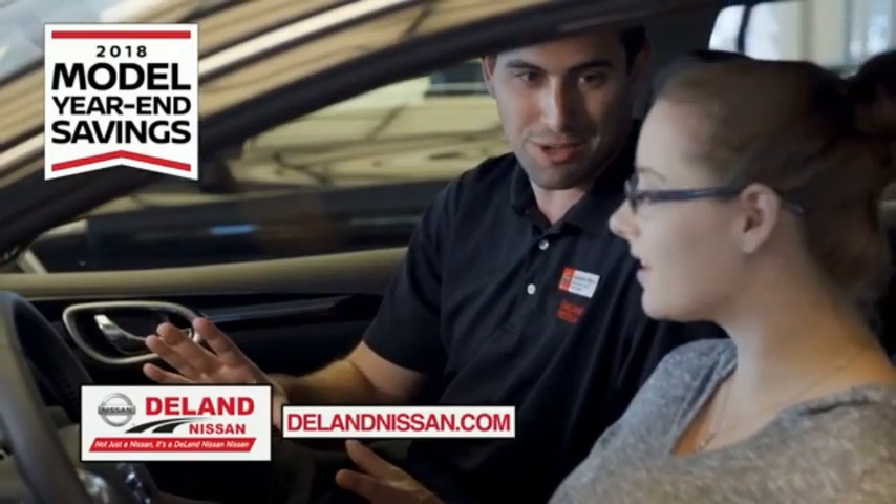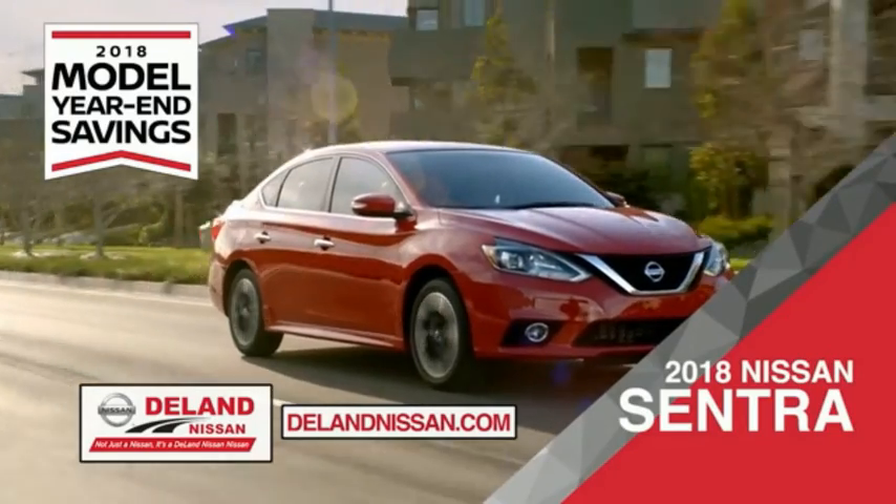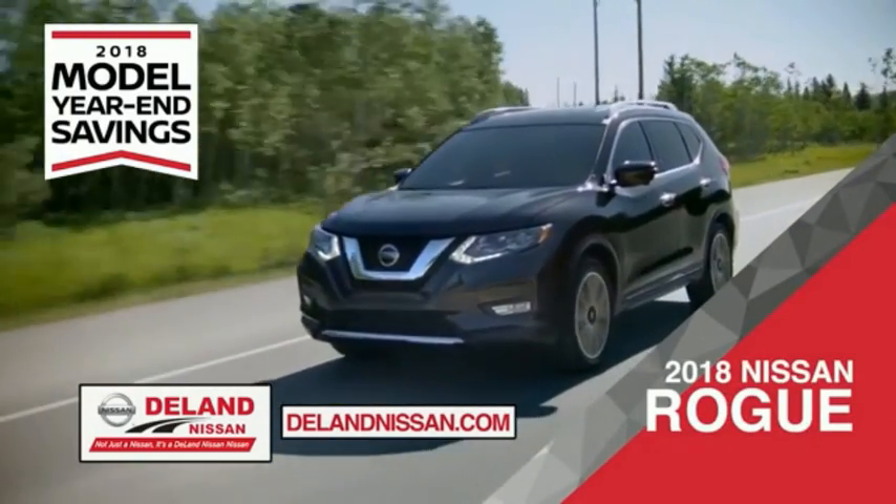Save big with Deland Nissan during the 2018 model year in savings event. Save on the 2018 Nissan Sentra — impressively styled and crafted just for you. Or the family-friendly SUV crossover, the 2018 Nissan Rogue or Rogue Sport.